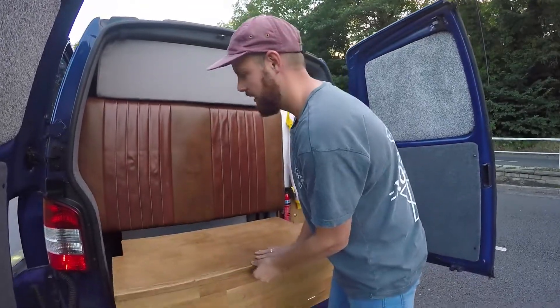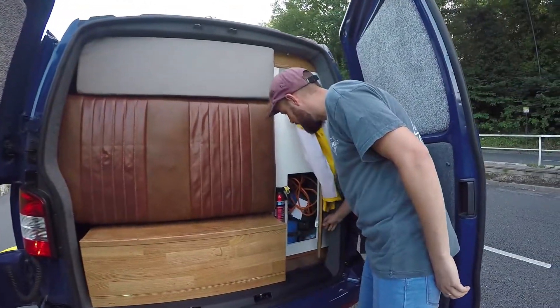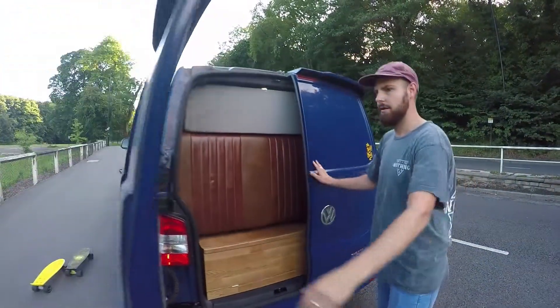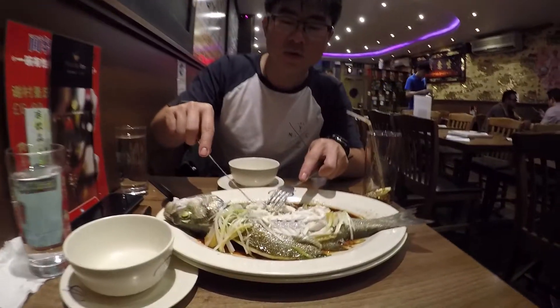We've designed it how we like it and it's pretty good. And this is our little garage, which is where we keep skateboards, gas bottles, chairs, that kind of thing, and wet coats on the back. And that's Lenny — Lenny the T5.